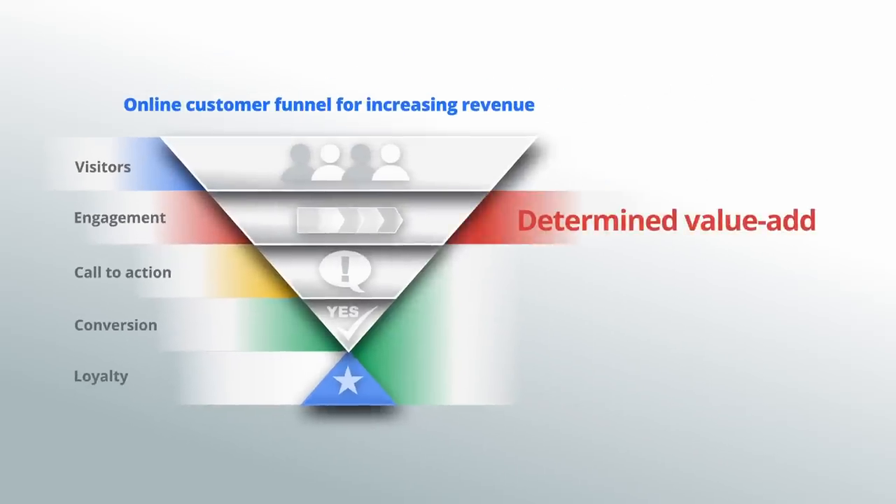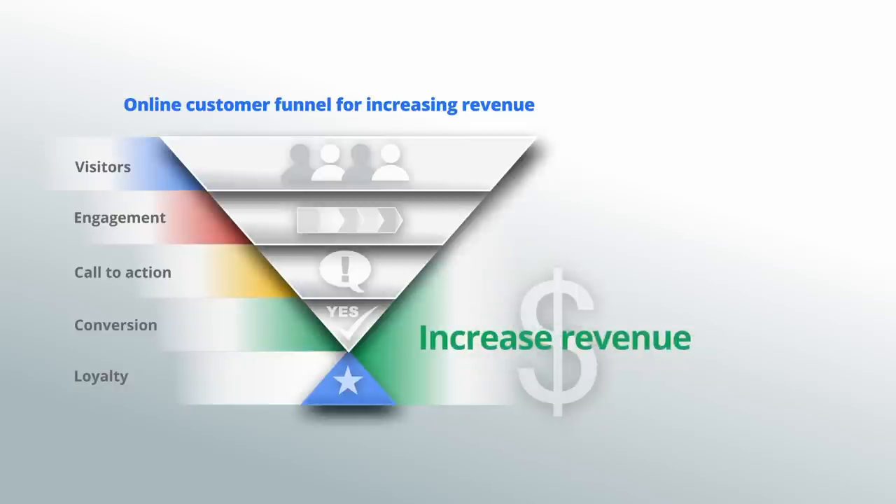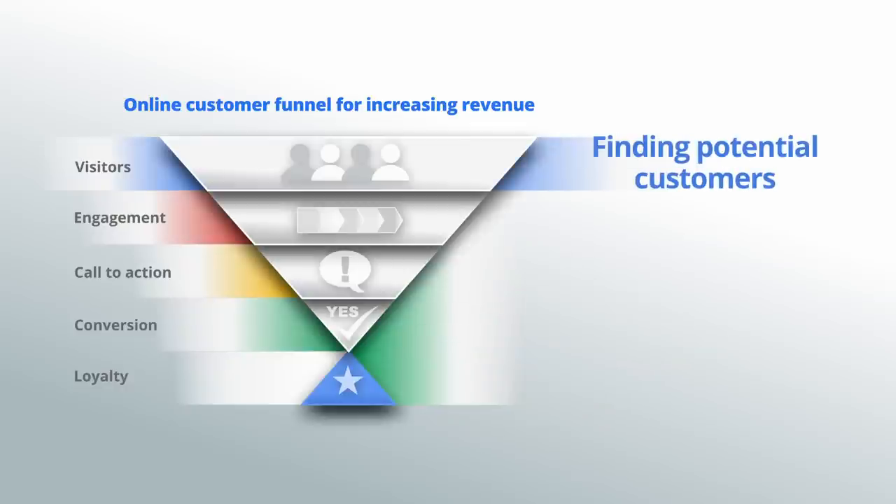Thus far, we've determined your business's unique value add, defined conversion for your business, and set your goal to increase revenue. This video's focus is finding potential customers.